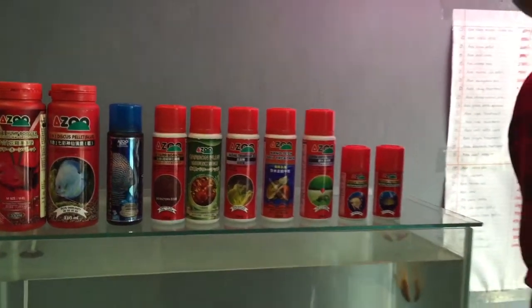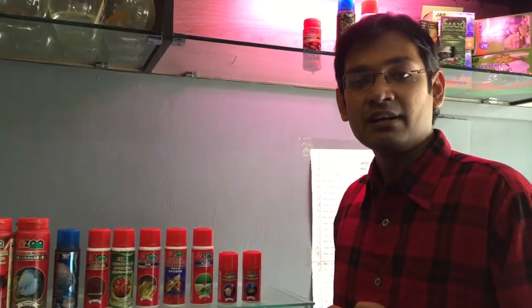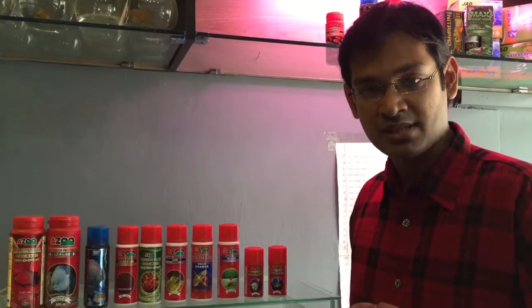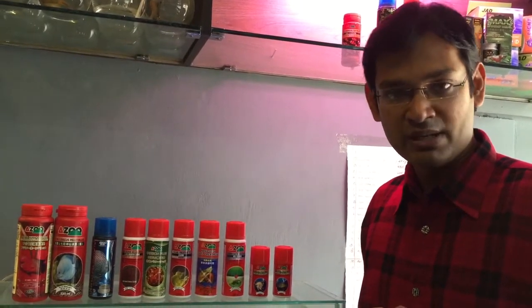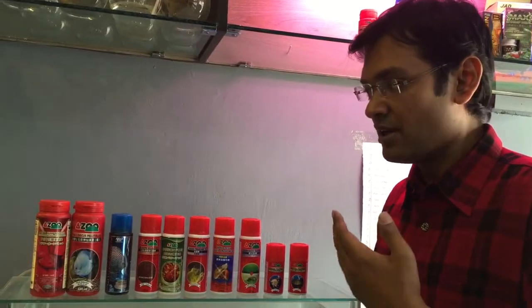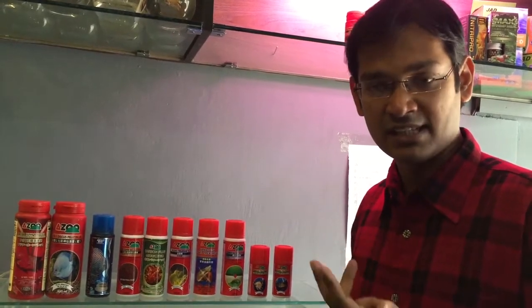Hi guys, today I came here to introduce you some of the products of Azoo. I am from Bangladesh and I want to give you a small description of Azoo products. Azoo is a Taiwanese company and they are quite good nowadays. We have lots of products from different companies and we are using them in our aquarium, even in salt water, fresh water, plant tank and other stuff.